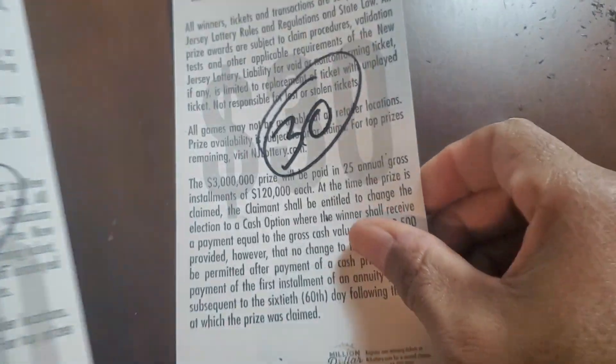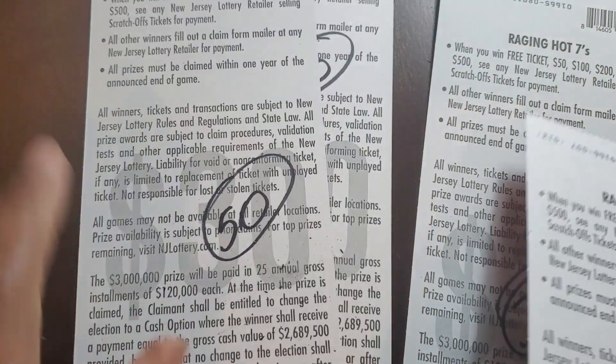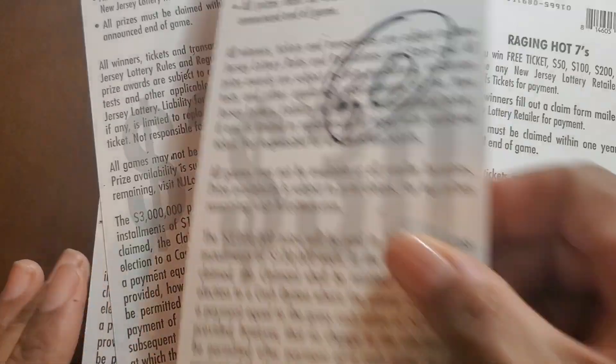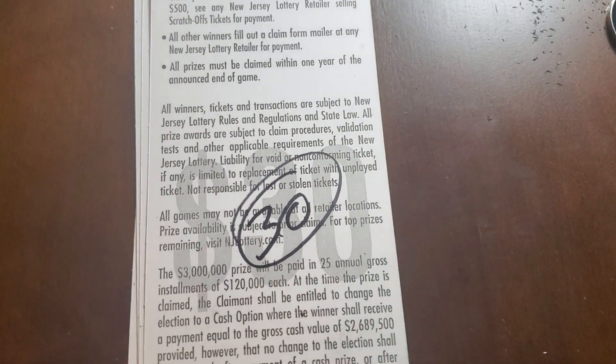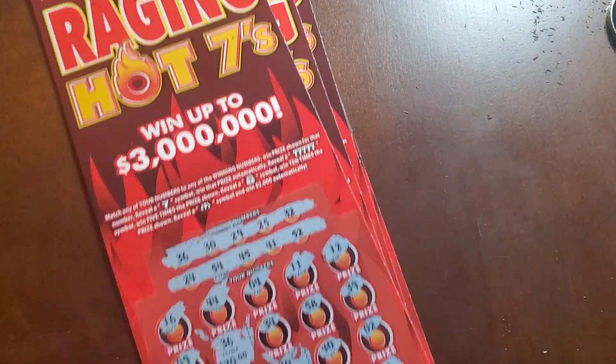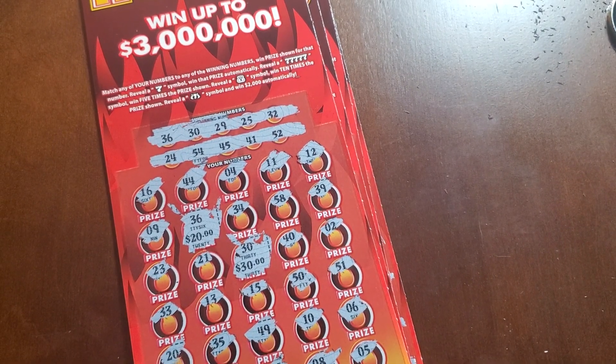Okay, I'm going to scan these, but this is going to be a quick recap. We had 50, 100, 200, and 280 — $280 back on a $600 book. I'm going to scan these, so I'll be back if I actually find something. But if not, I guess I'll catch you guys on the next one. Thank you for watching. Please play responsibly and stay tuned in case I find a winner.